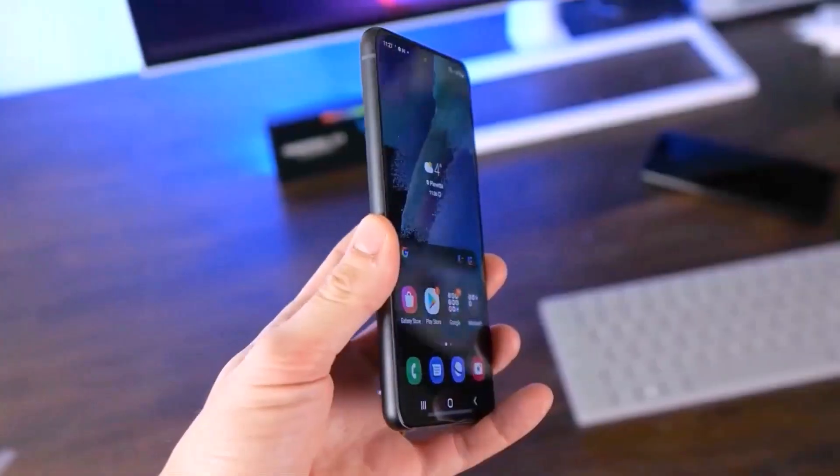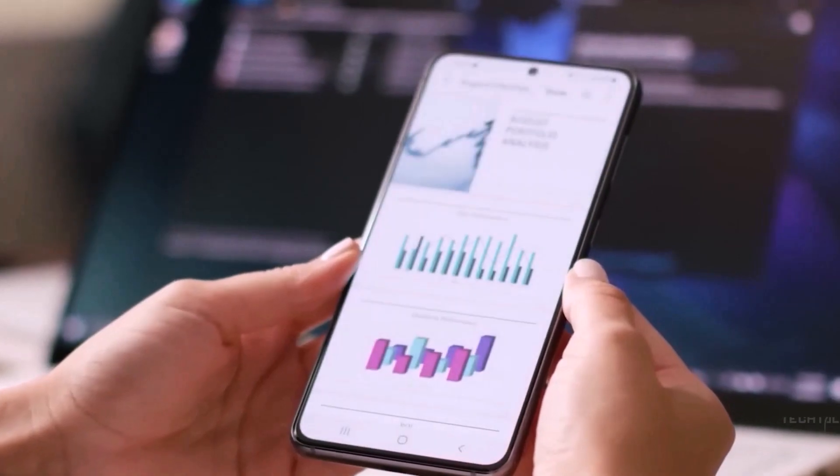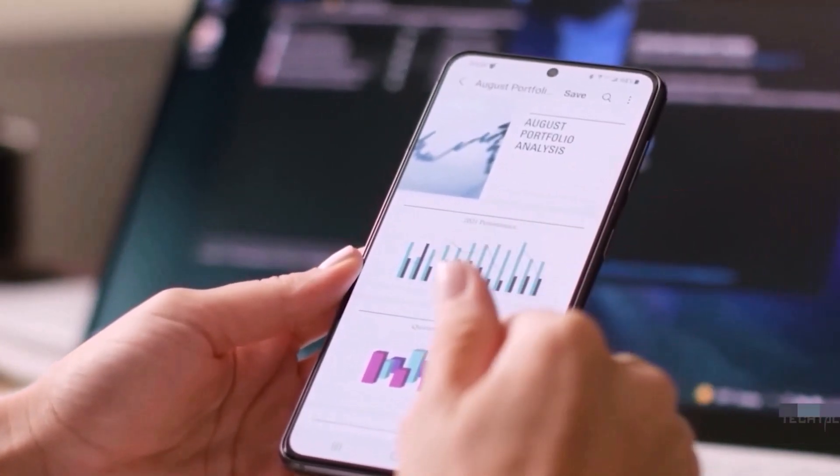This is certainly going to come as welcome news to those who have been looking forward to this device. The Galaxy S23 FE is expected to hit the market in the coming weeks.